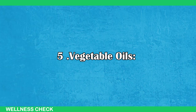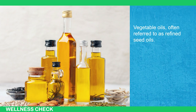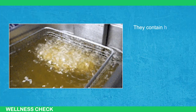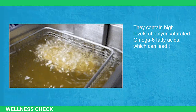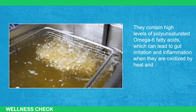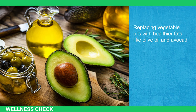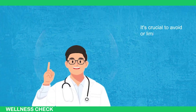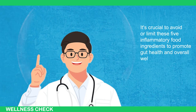Number 5: Vegetable Oils. Vegetable oils, often referred to as refined seed oils, are used for cooking and preserving packaged foods. They contain high levels of polyunsaturated omega-6 fatty acids, which can lead to gut irritation and inflammation when oxidized by heat and light. Replacing vegetable oils with healthier fats like olive oil and avocado oil can help reduce gut inflammation. It's crucial to avoid or limit these 5 inflammatory food ingredients to promote gut health and overall well-being.